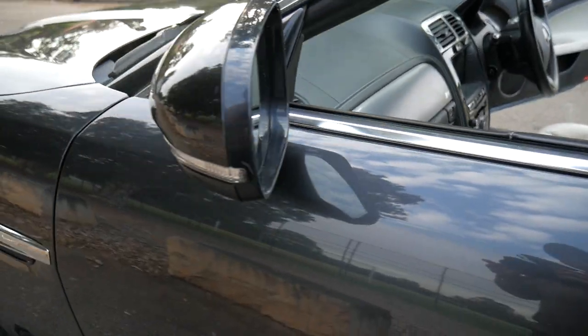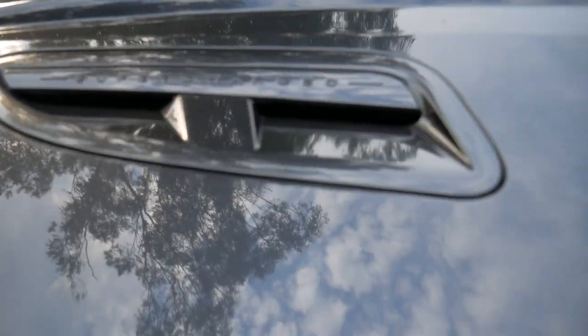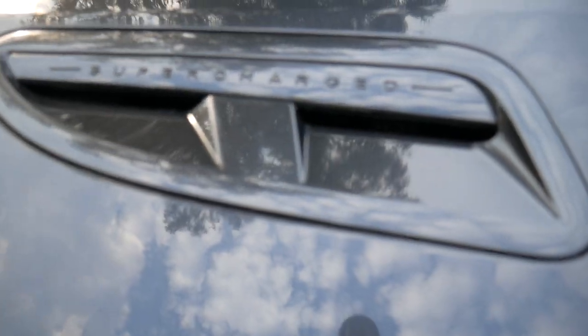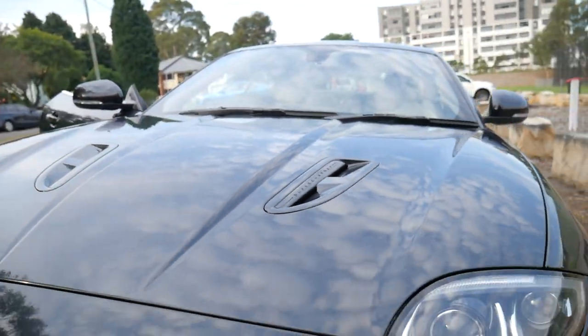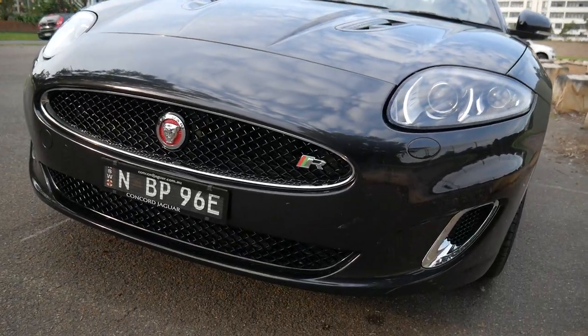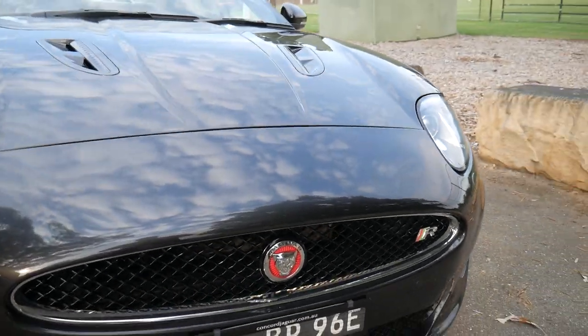The R is the car that you would want to have. What about these bonnet scoops — just in case you didn't realise when you put your foot down, it lets you know that the vehicle is supercharged. It's magnificent. It's James Bond. It's that sort of beautiful styling.